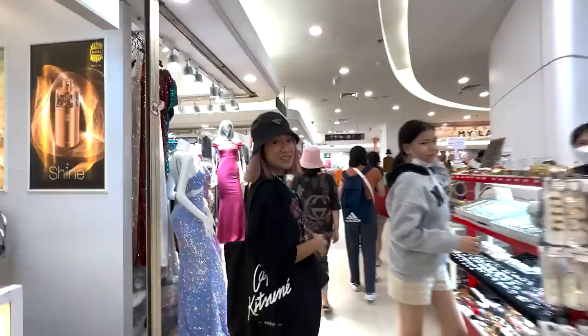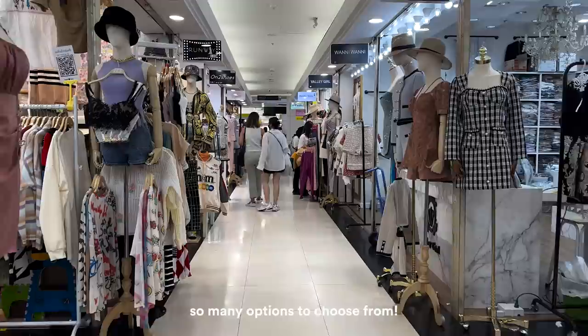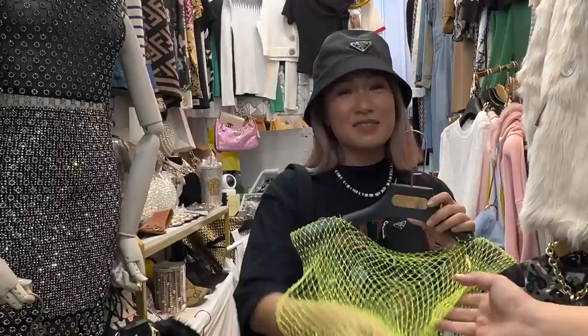We'll start on the first floor. There are super loose barbell pants here — like oversized. These are really cute. The budget is in danger. I'll ask the price — 490 baht. Not bad, but the budget though. I'm thinking about it — maybe I'll just come back for it.